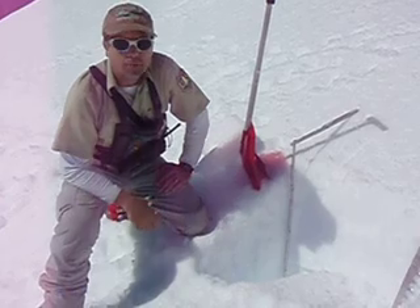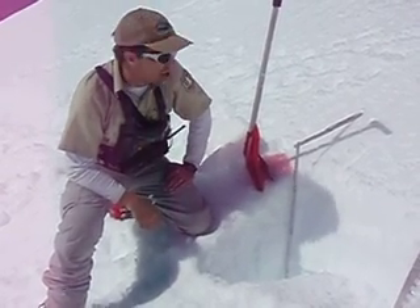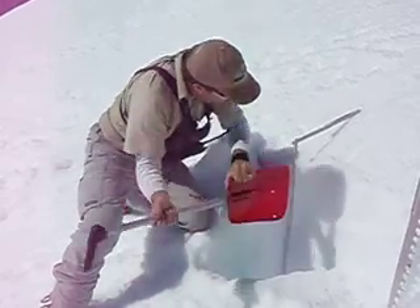We dug a pit. It was pretty challenging — I could have used a chainsaw today. I was concerned about breaking my shovel and my bomber snow saw. This stuff is concrete. You won't believe it. It is rock solid right through here.